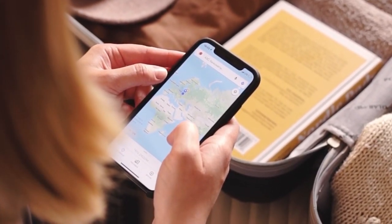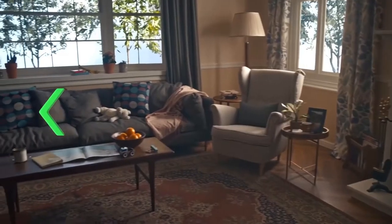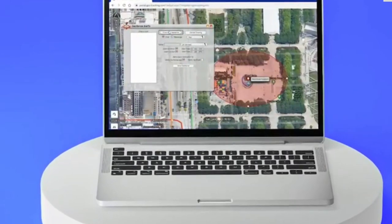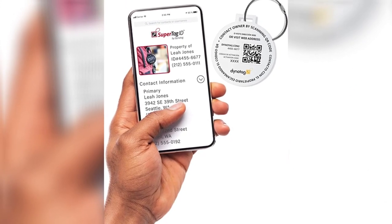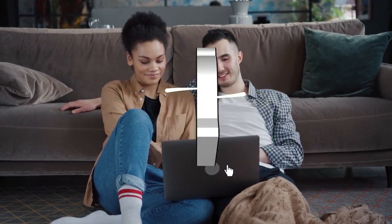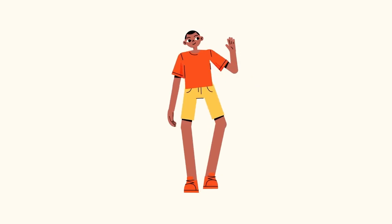So there you have it — the different types of luggage trackers. Bluetooth trackers are most effective when the owner is in close proximity to the luggage. GPS trackers are the most precise, but they are more expensive and have a shorter battery life. QR code luggage tags rely on a good Samaritan to scan the QR code. If you liked the video or learned something, leave a comment and give it a like and subscribe. Links to the most updated pricing on all products are in the description below — you never know when these might go on sale, so be sure to check them out.